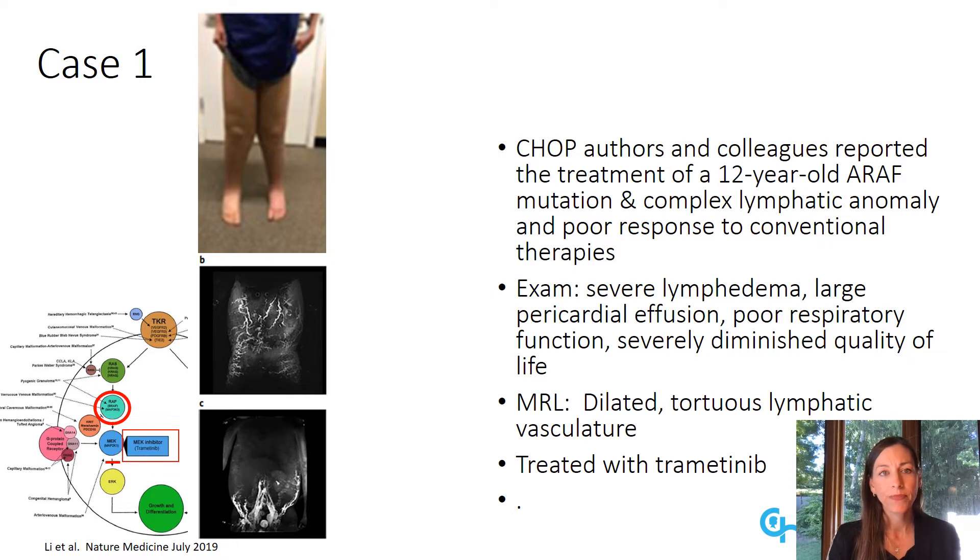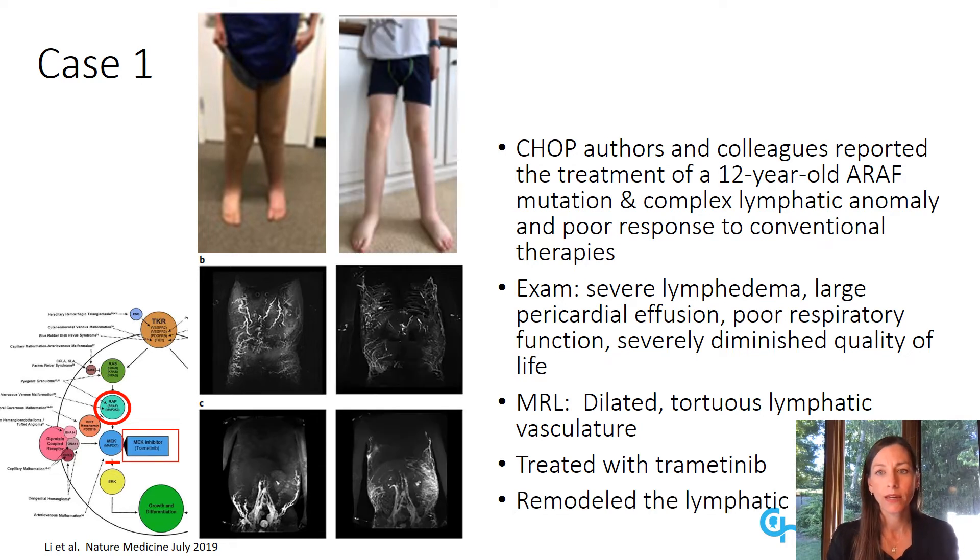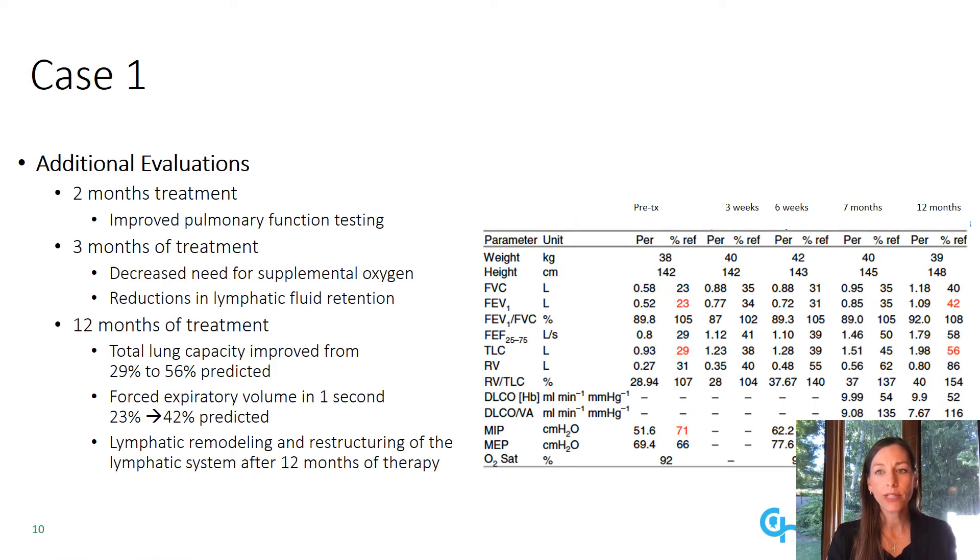Our first case is that of a 12-year-old patient with an ARAF mutation and a complex lymphatic anomaly with poor response to conventional therapies. On exam, he has severe lymphedema, a large pericardial effusion, poor respiratory function, and severely diminished quality of life. His MRI pre-treatment demonstrated a dilated, tortuous lymphatic vasculature, and he was treated with trametinib. Post-treatment, MRI findings demonstrated decreased size of his inguinal channels and overall restructuring of his lymphatic system. After only two months of treatment, this patient had improved pulmonary function, decreased need for supplemental oxygen, and reduced lymphatic fluid retention. After 12 months of treatment with trametinib, his total lung capacity improved from 29 to 56 percent of the predicted value.